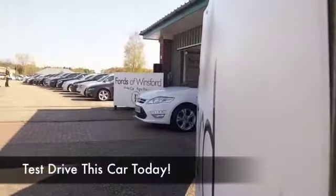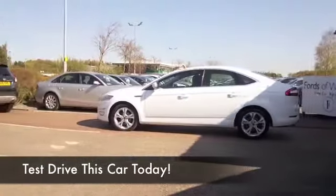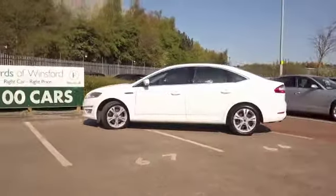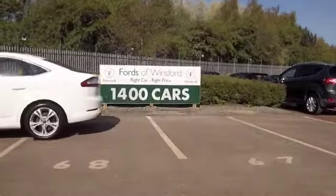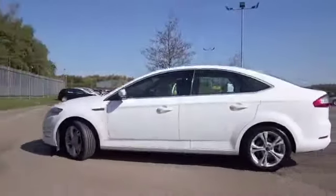White cars are very much the fashion at the moment, and the Mondeo certainly looks great. This is a 2-litre diesel Titanium from 2011 with about 35,500 on the clock. We've got a full service history as well, so it's all good news.